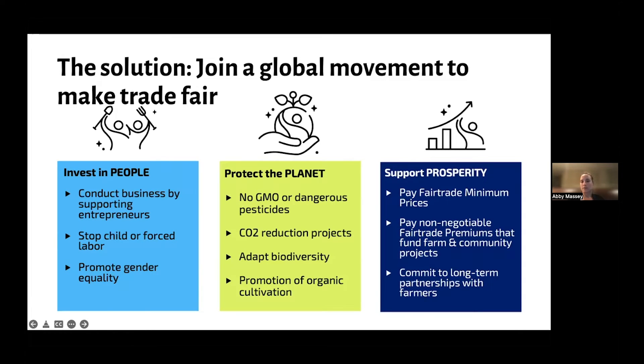We also provide an incentive for organic farming. Supporting prosperity means supporting income generation. We have a fair trade minimum price and a fair trade premium — both core to fair trade — ensuring farmers have enough income and are paid fairly. We also have businesses commit to long-term partnerships with farmers, so they're not just purchasing for a short time but maintaining a sustainable, long-term relationship.